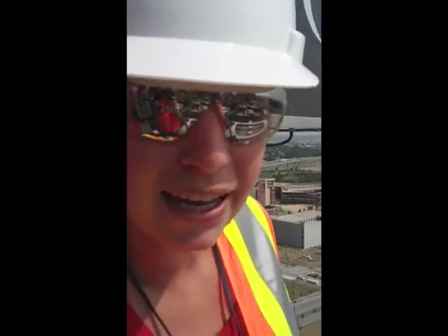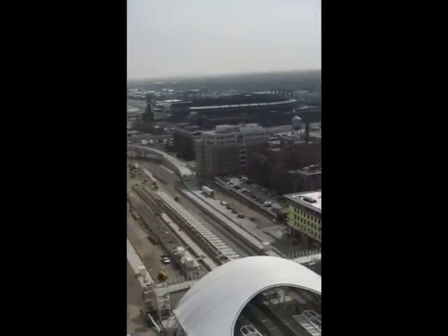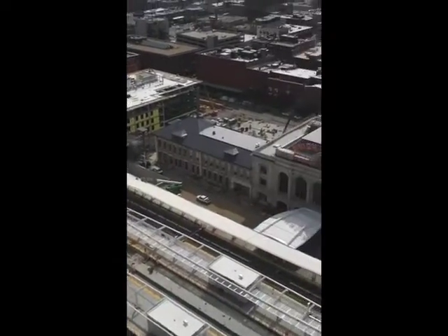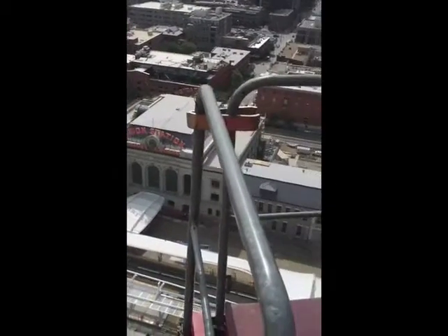We're up here to take progress photos of the commuter rail canopy. It's fully installed — they're just working on a few last touches. The commuter rail, including the line to DIA, is set to open in 2016.